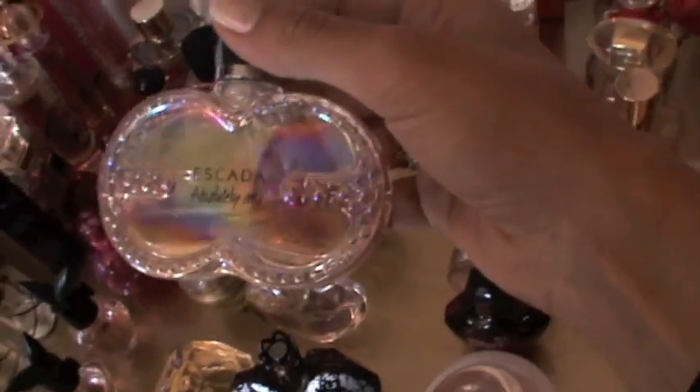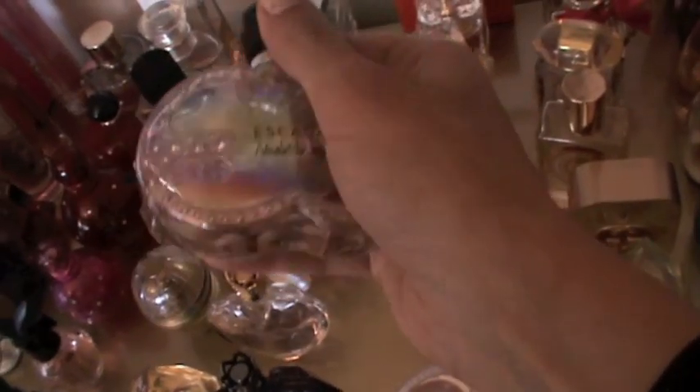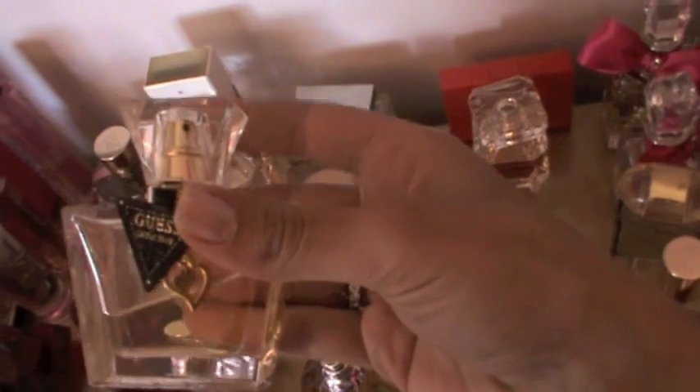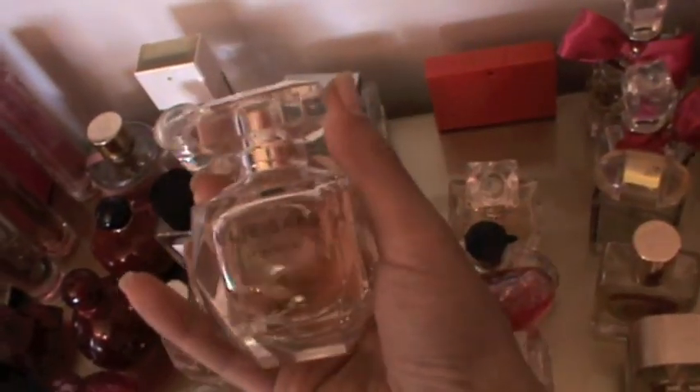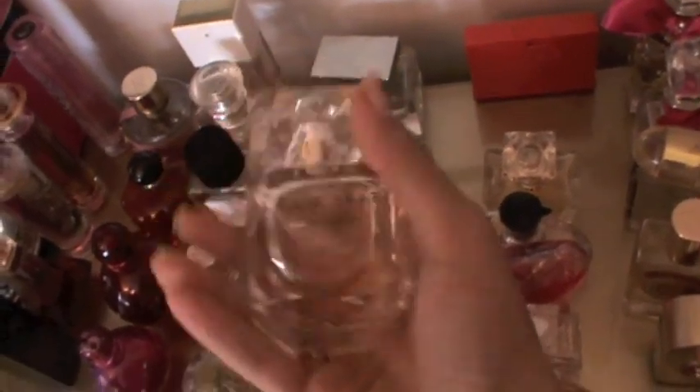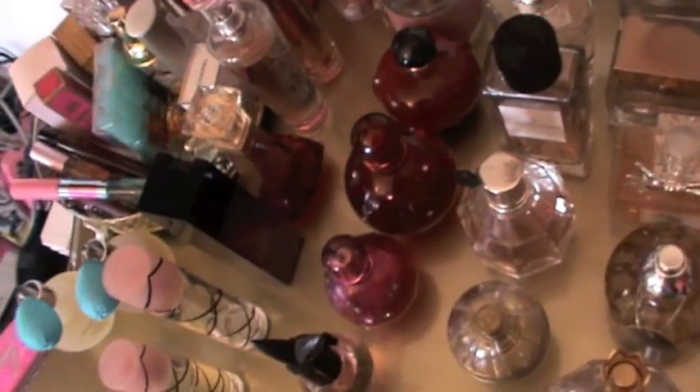Then I have Absolutely Me by Escada, I got this as a gift and I don't like it. I also have this perfume called Guest Seductive — not a big fan. My new favorite is the Elisa perfume, which I mentioned in my favorites video. I love it, it's so good.